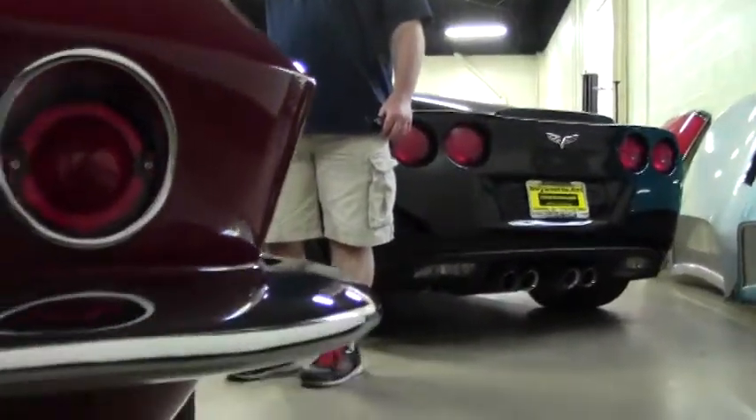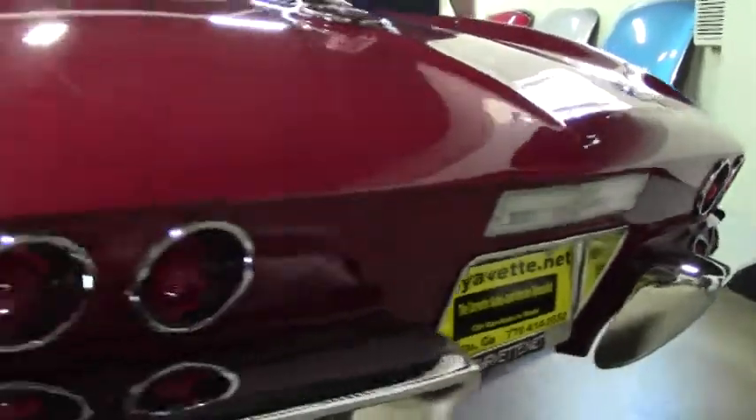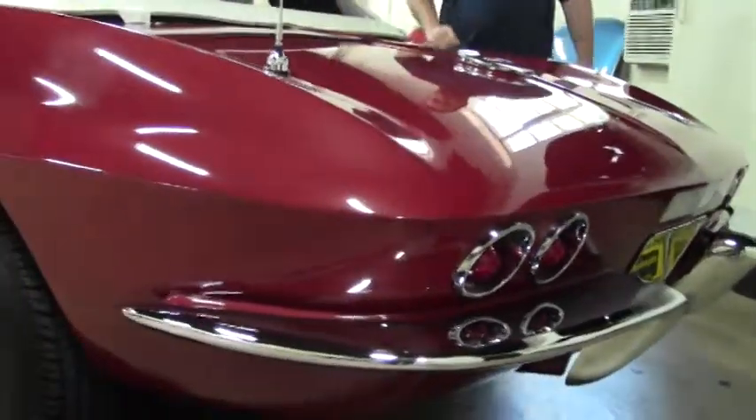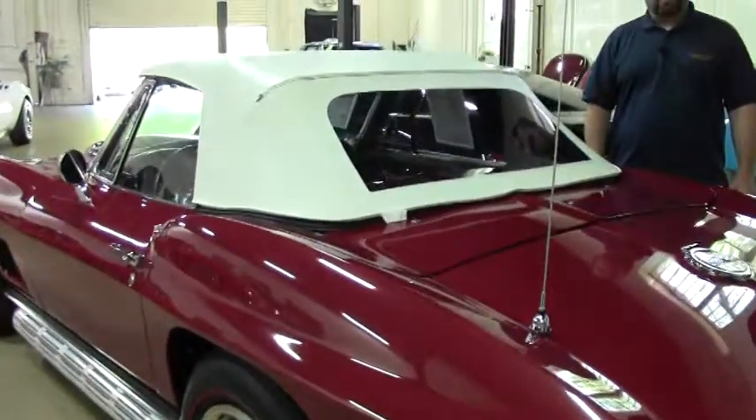We're going to open this car up here shortly so you can get a good look at the interior. We're going to drop the top and take it for a ride, so tune back in for our test drive video. We're also going to do an underside video today for you as well.